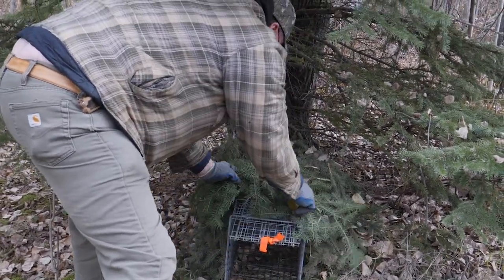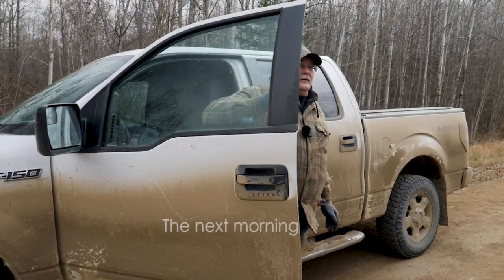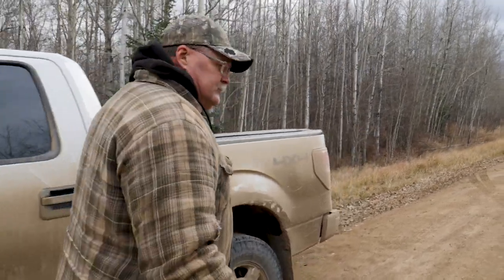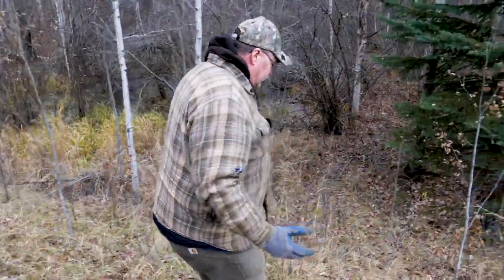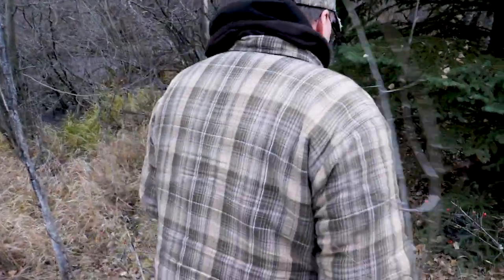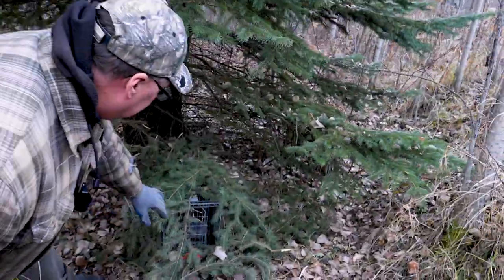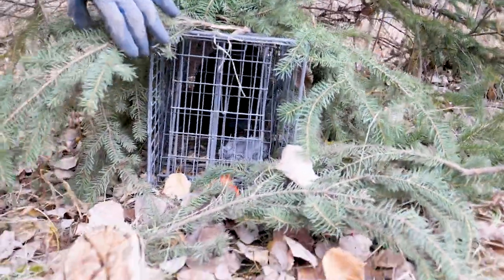Remember that final trap Ryan set close to that busy road? We just noticed that the trap door is down, so we know we've got something in the trap. Now we'll go and see what it is. It could be a skunk, it could be an arctic hare, it could be a squirrel, it could be a weasel — just depending. We've just confirmed that it is a fisher.